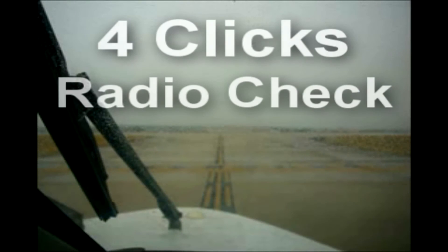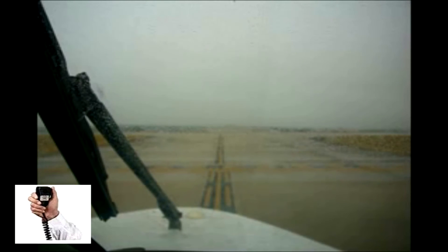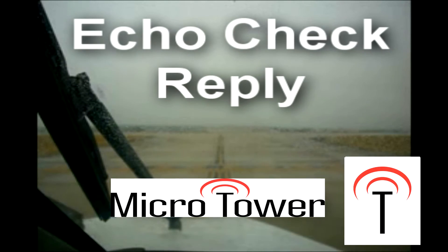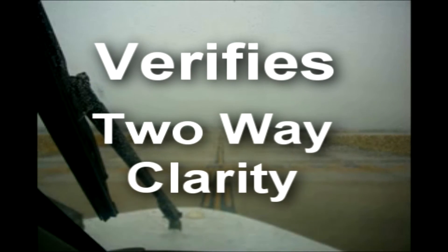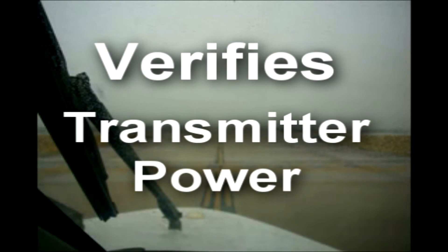Four clicks activates the radio check. [Pilot transmits]: Transmit radio check. Microtower's unique echo check allows me to actually hear how my transmissions are sent and received by others to my aircraft. If the frequency isn't too busy, Microtower adds a relative power figure, which is a great way to spot a radio problem before takeoff.